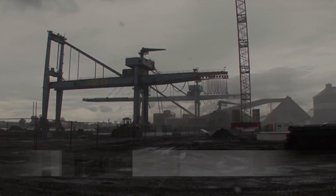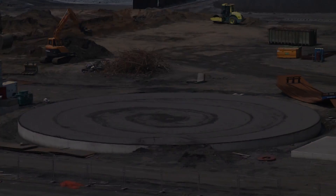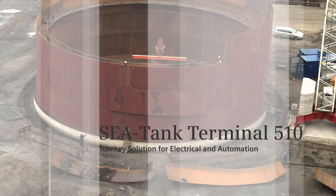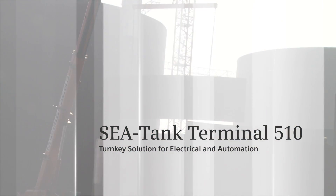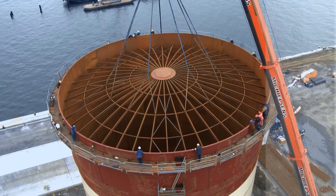In 2011, SeaTank set out to build one of the fastest and most flexible transshipment terminals for mineral oil — Terminal 510 at Antwerp, Belgium — together with Siemens as a turnkey solution partner for electrics and automation.